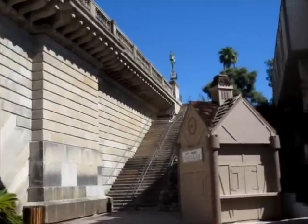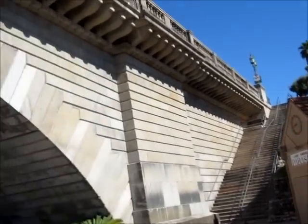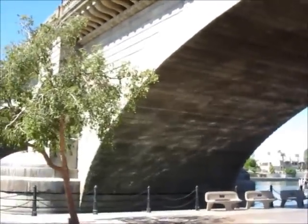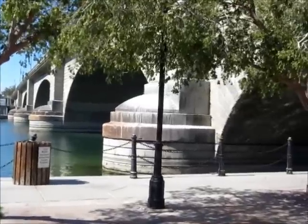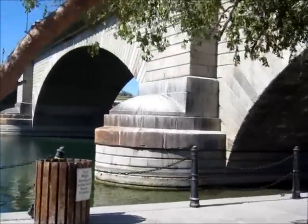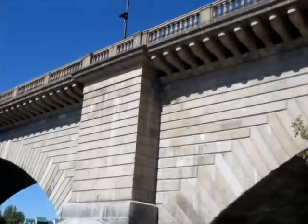All right, you guys, we are at the London Bridge Inn at Lake Havasu — here's the bridge. We drove across it last night when it was lit up. It's pretty amazing to think that they moved this bridge from London and brought it here to Lake Havasu in the desert.